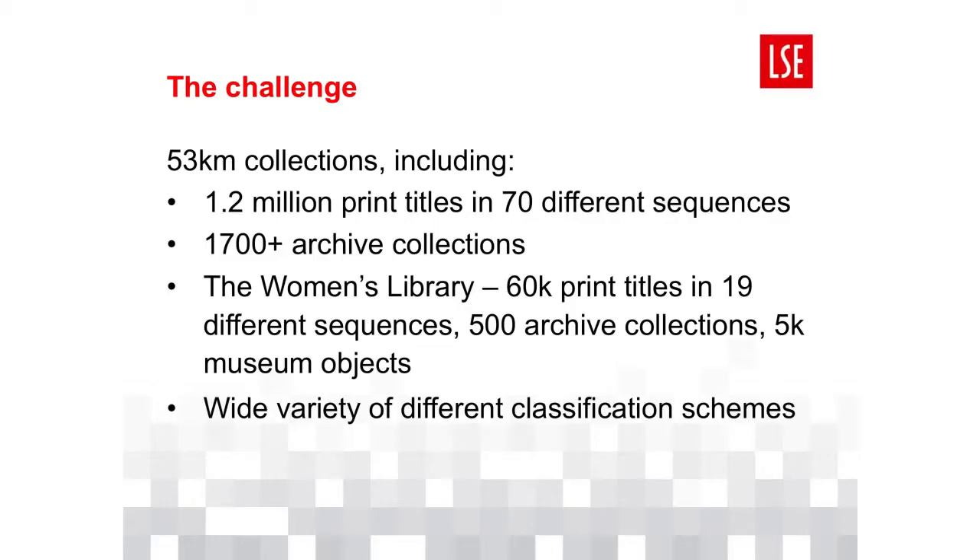We began work on the evaluation in late 2015 when a project team made up of colleagues from across the library first met to discuss how to approach it. We wanted to view the collection with fresh eyes, disregarding traditional distinctions between archives and print, books, pamphlets, and periodicals, open and closed storage areas, and circulating and non-circulating material. But the prospect was daunting — over 50 kilometres of stock, a wide variety of formats, arranged in a large number of different sequences with a range of classification schemes.